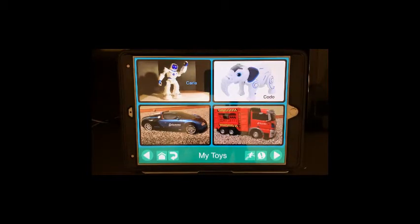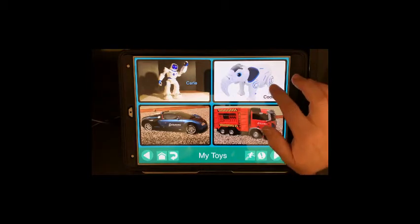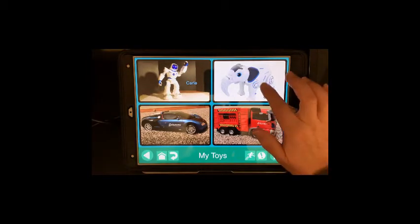Kodo is another voice-activated toy. He runs with a remote control, or he has some commands that he will do that respond to computer-generated voices.